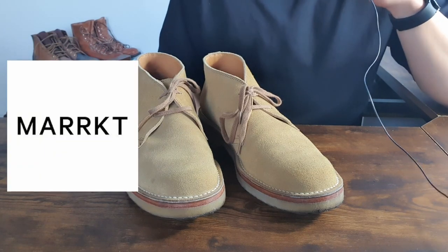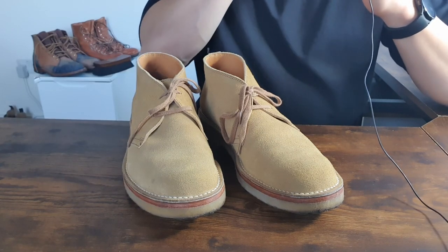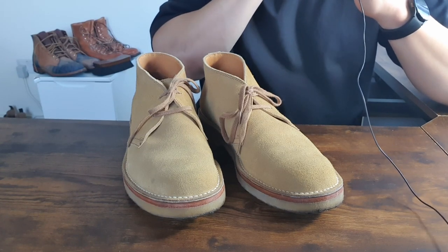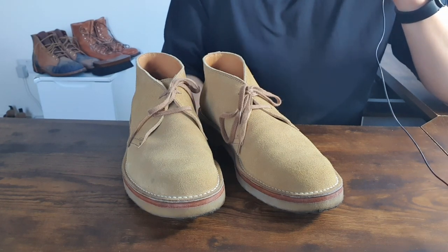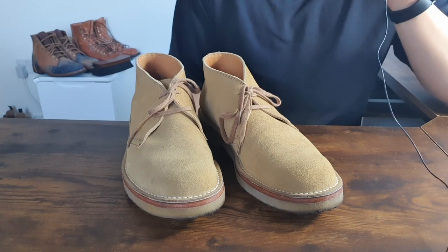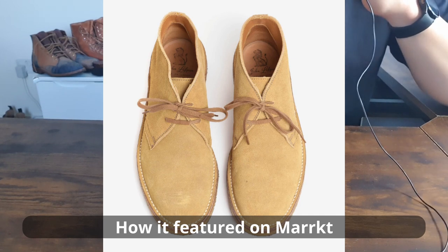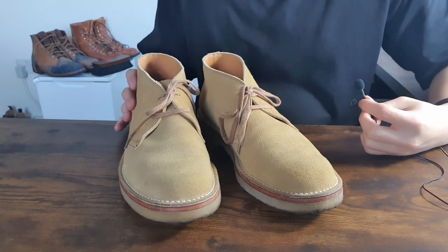Luckily I found these on Marketplace, which is a secondhand retailer where you can buy secondhand clothes or boots. They're based in the UK, USA, and Australia. They do sell genuine stuff — not sure about Nike and such, but for these kinds of boots they carry genuine brands like Red Wing, Trickers, or Viberg. I picked these up for £140, which is much less than the original price, and the photo looked pretty good so I decided to buy them. I'm very happy with this purchase.